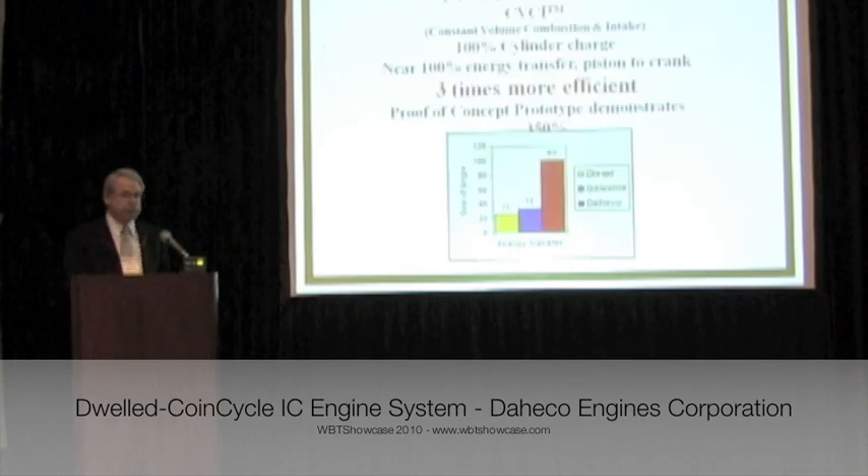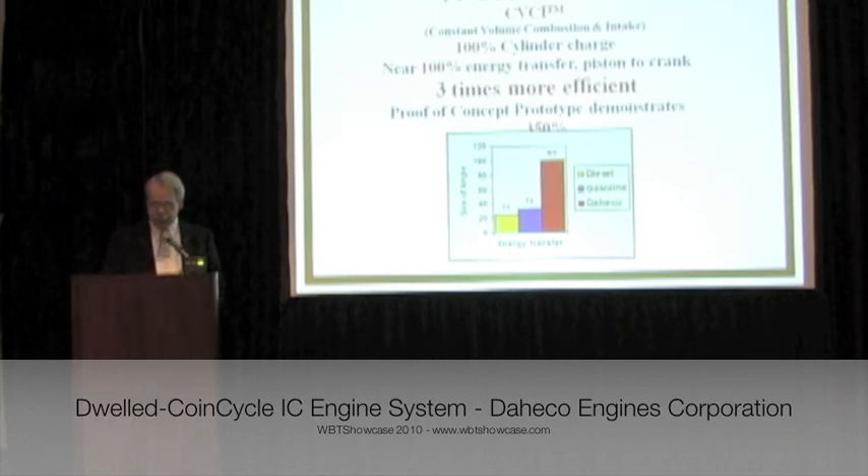Our CVC-I technology stands for Constant Volume Combustion and Intake, which is the mechanical means to precisely control the piston's movement, stopping it or dwelling at top dead center and bottom dead center, while a crankshaft continues to rotate for up to 90 degrees. The constant volume at bottom dead center provides opportunity to fully charge the cylinder, obtaining 100% volumetric efficiency.